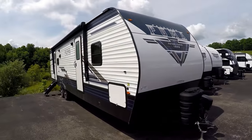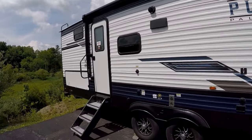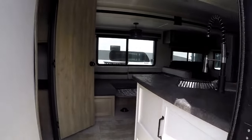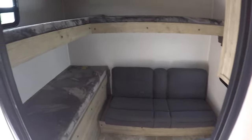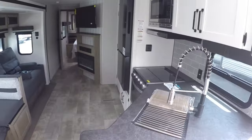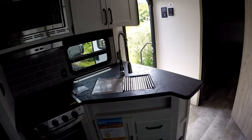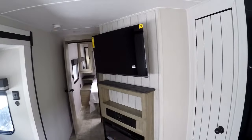Let's look at this Puma double door — number 28BHSS. It's got a little bunk room, cabinet, place for TV, corner kitchen, and a television over there.